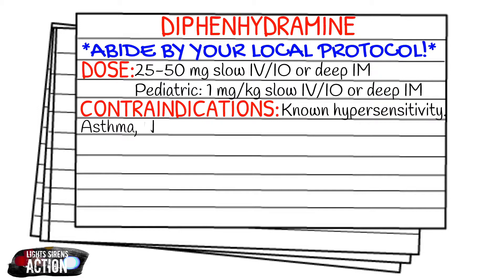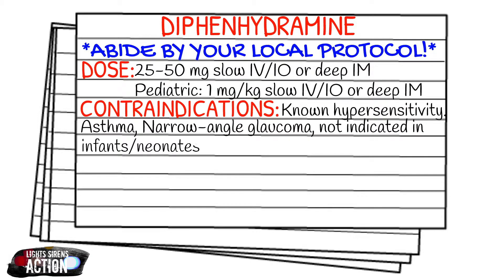Your contraindications are going to be known hypersensitivity, asthma — definitely asthma — narrow angle glaucoma, and it is not indicated in infants or neonates, or in those taking MAOIs.